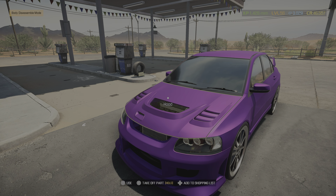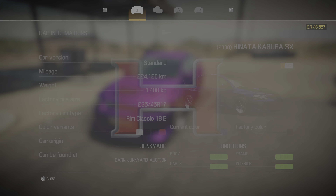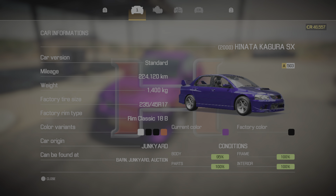What's going on YouTube, you already know what type of game we're in — Car Mechanics Simulator 2021. As you can see, we got the purple thing in the background. It is the 2000 Hen Thai Kaiura Kagura SX — however you say it — but in real life it's the Mitsubishi Lancer Evo, specifically the Evo 7.